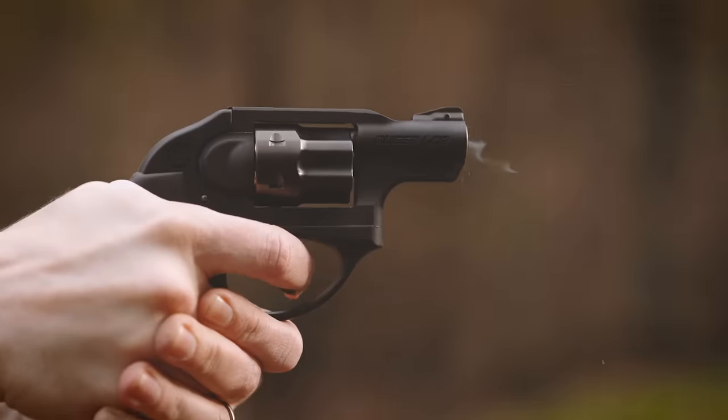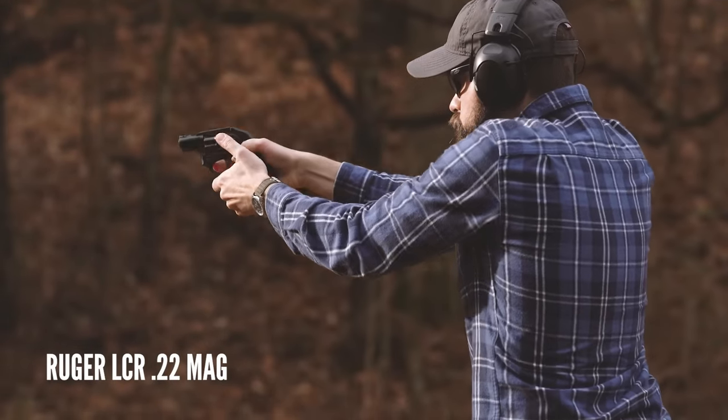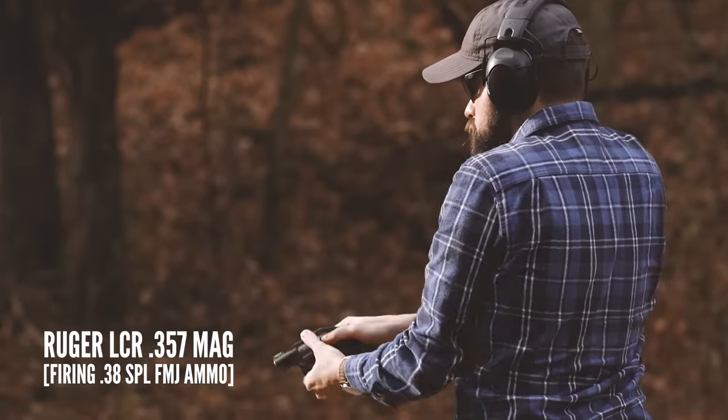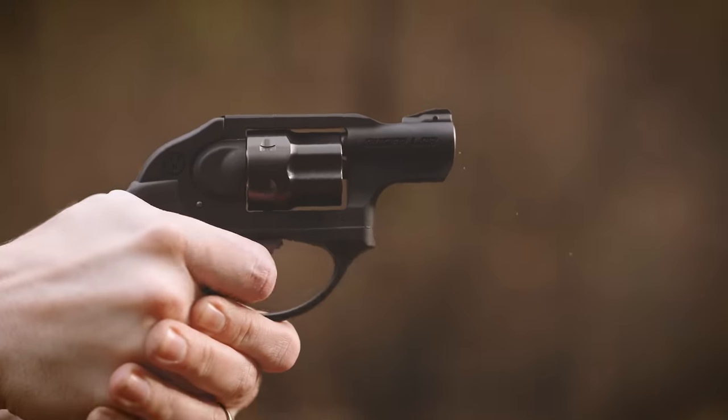Out of a two-inch barrel, .22 Magnum makes a lot of noise, but the actual felt recoil is barely more than a .22 Long Rifle, so it's a lot easier to control effectively than a .38, which is especially important for a lightweight revolver. But another trait the .22 Mag shares with .22 Long Rifle is the rimfire primer, and along with that comes more frequent ignition failures. On average, the quality of .22 Magnum ammunition actually seems to be higher than that of .22 Long Rifle, but failures to fire due to light primer strikes are still common. With a revolver, that's not necessarily the end of the world.